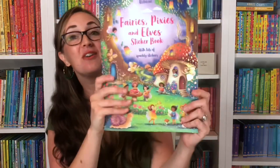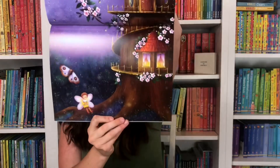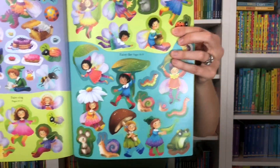We also have our Fairies, Pixies, and Elves sticker book. This is a larger sticker book where you go into the magical land of fairies, pixies, and elves, and you're going to fill these pages with beautiful stickers that are in the back. Look at those stickers — they are so sweet and whimsical, and many of them are sparkly as well.